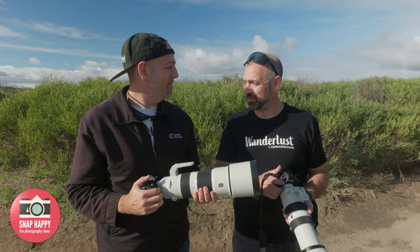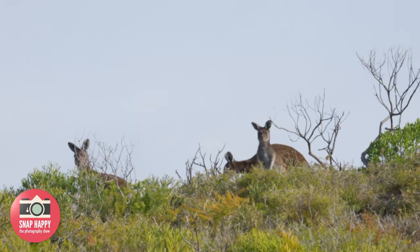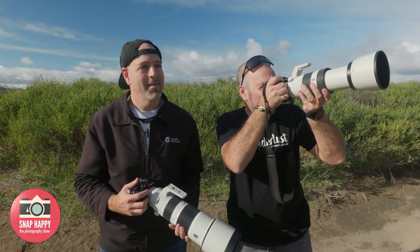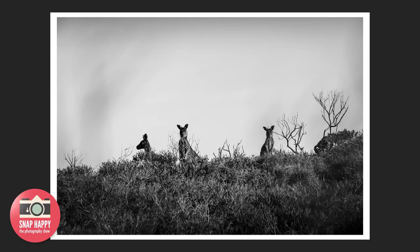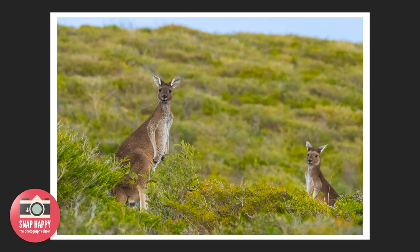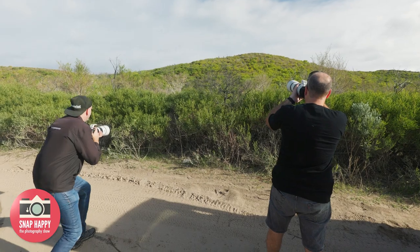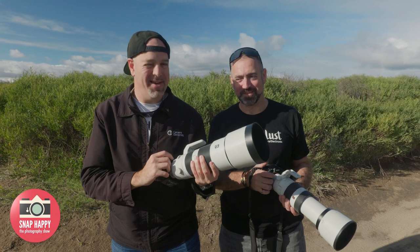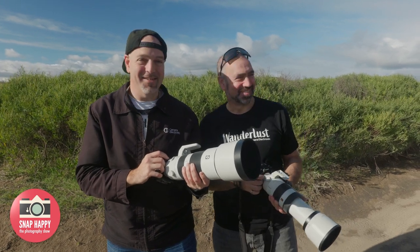They're lucky to spot some kangaroos while scouting a drone location — three of them sitting up on the ridge. Beautiful shots. There's some discussion about lenses: one shooter is using a 100-400, while another went to the 200-600 for long-range reach.